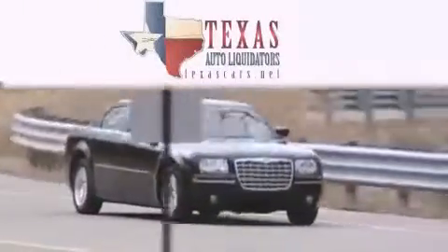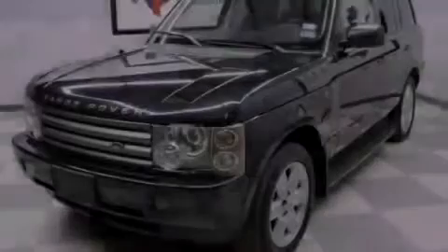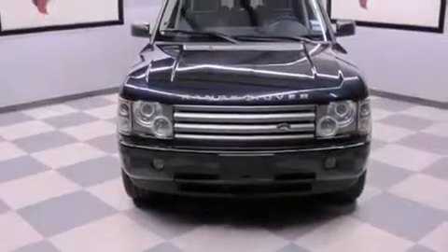Another fine vehicle offered by Texas Auto Liquidators. This is a 2005 Land Rover Range Rover, a luxurious package designed with the finest elements in mind. It has a 4.4 liter 8-cylinder engine and an automatic transmission.